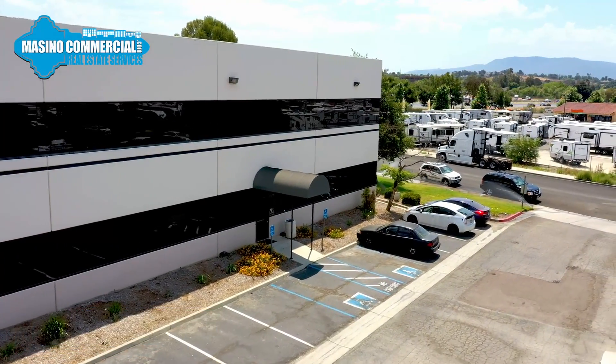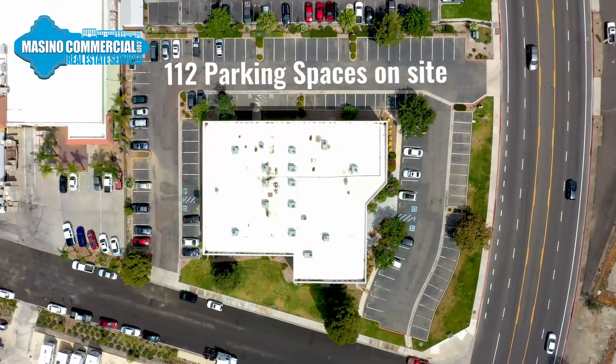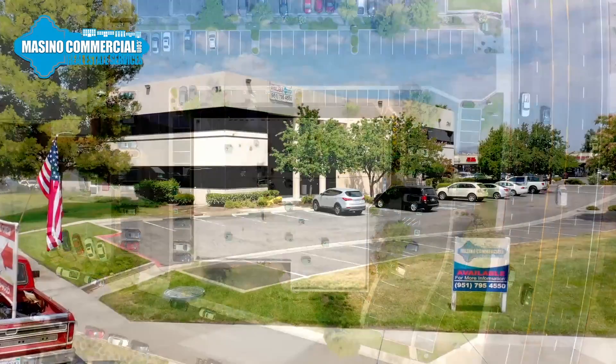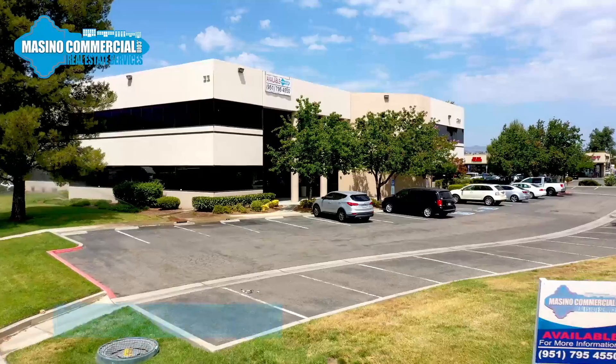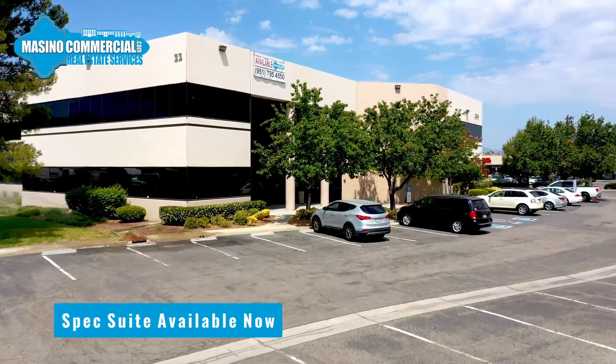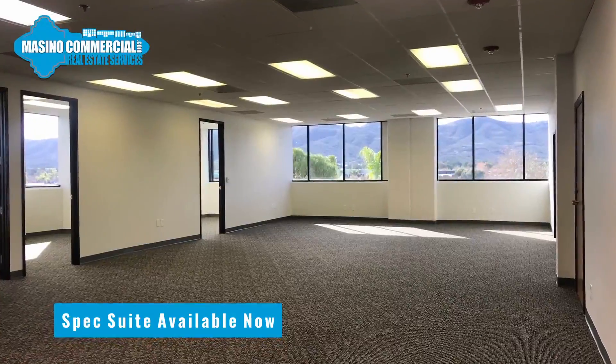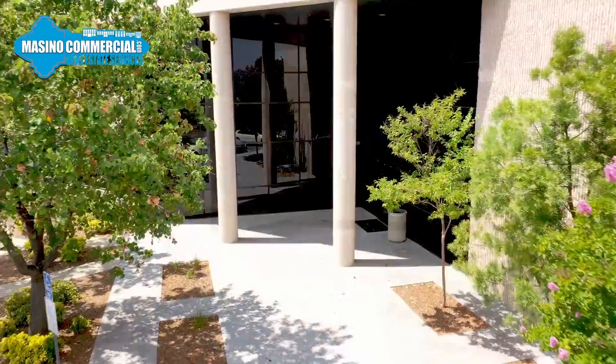Jefferson Central is situated on the corner of Jefferson Avenue and Las Haciendas Road and features 112 on-site private parking spaces to accommodate both your employees and customers. On the second floor, our featured speculative suite includes brand new, modern interiors and is ready for immediate occupancy. Mountain views from this corner suite bring it all together.